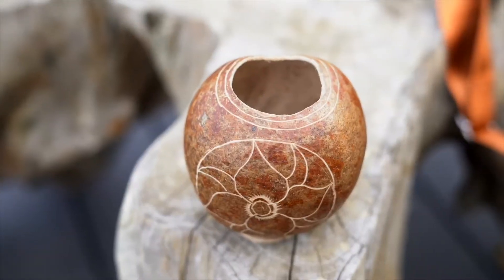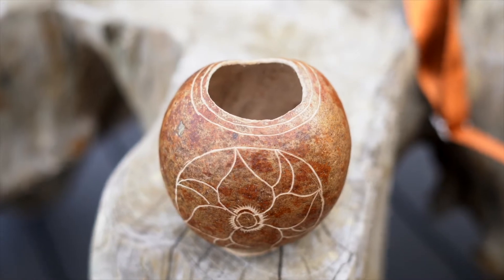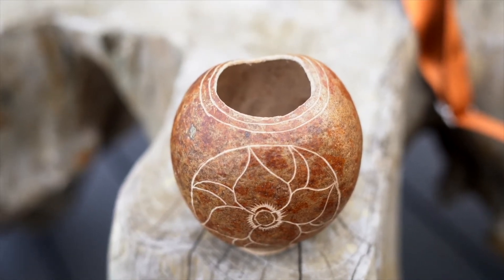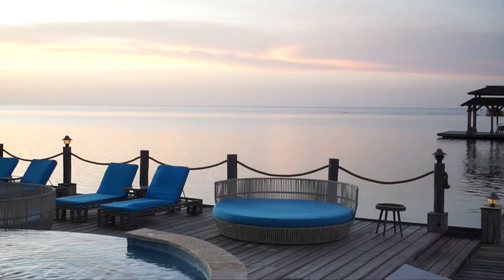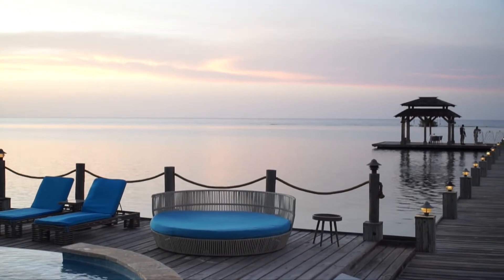Damien showed me some of his handmade goods, one of which was this calabash cup, and I ended up buying one because I just thought it was beautiful. When I got back, I used that as an opportunity to go back to the beach to relax and take in more of the scenery.